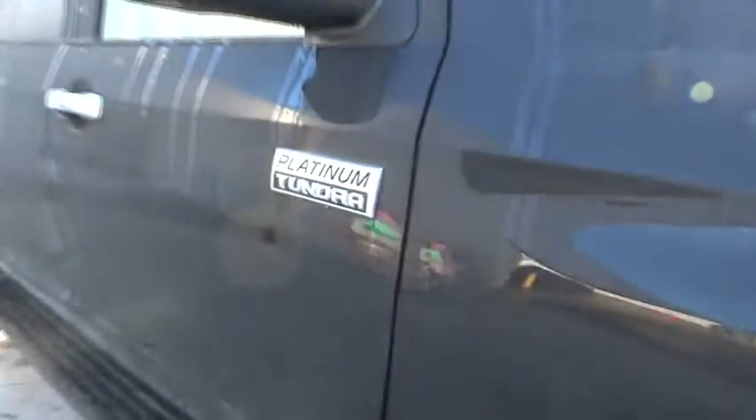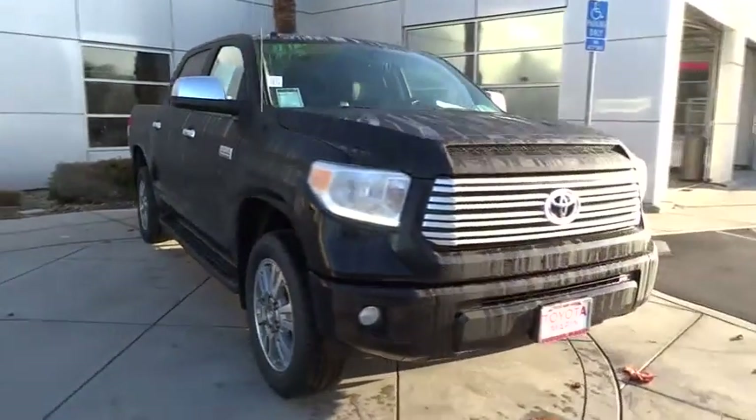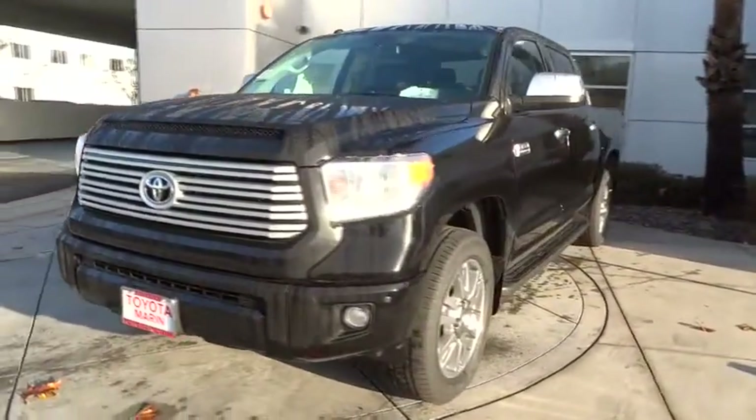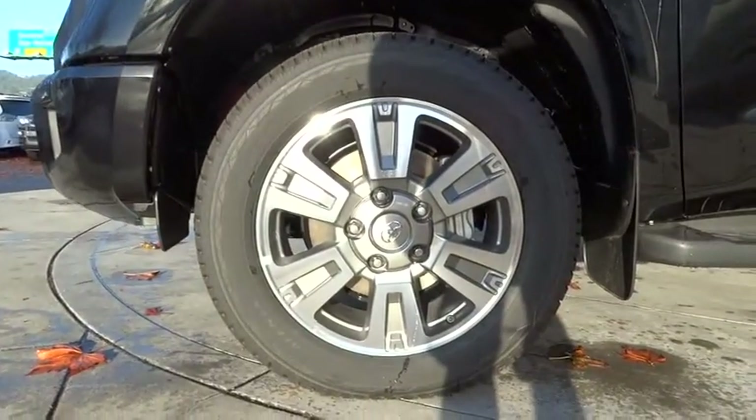The Tundra is the perfect mix of power and efficiency. Here are some of this vehicle's great options: stability control, traction control, anti-lock braking system, power passenger seat, navigation system, steering wheel audio controls, and keyless entry.